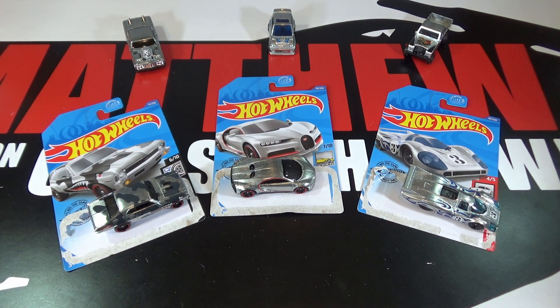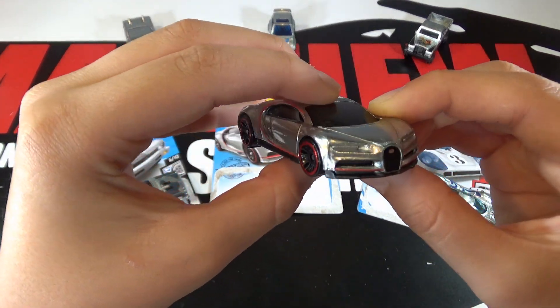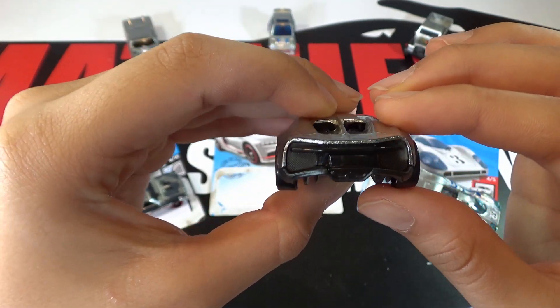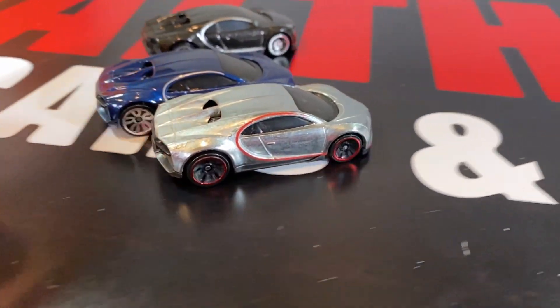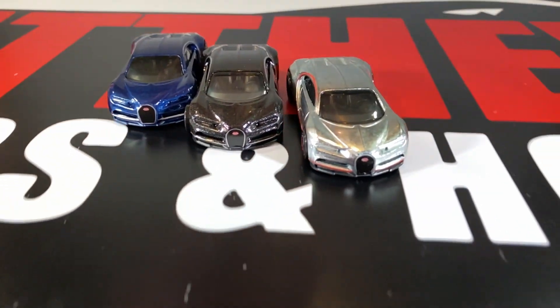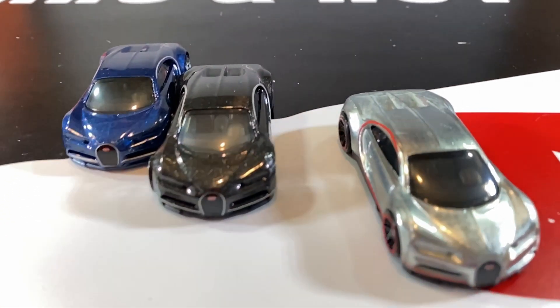So my favorite car out of these three is easily the Bugatti Chiron, because I love exotic cars. And this looks super cool in Zamac. Thanks for watching, be sure to leave a like and subscribe, and tell me what your favorite car is out of this 2020 Walmart Zamac Mix 2. I'll see you in the next video.